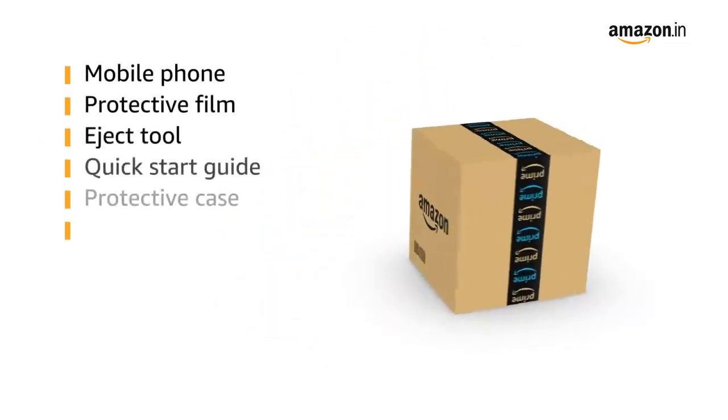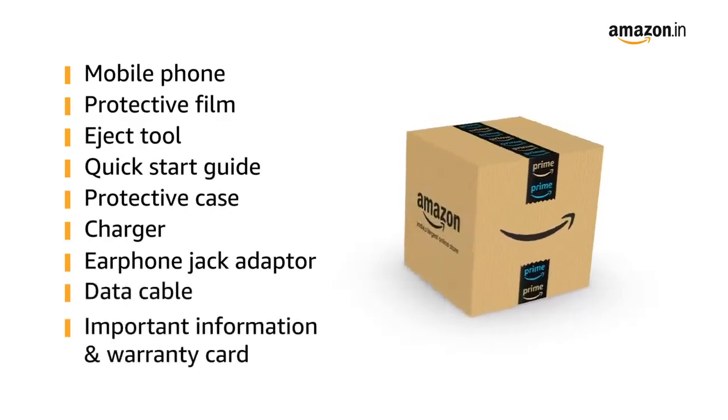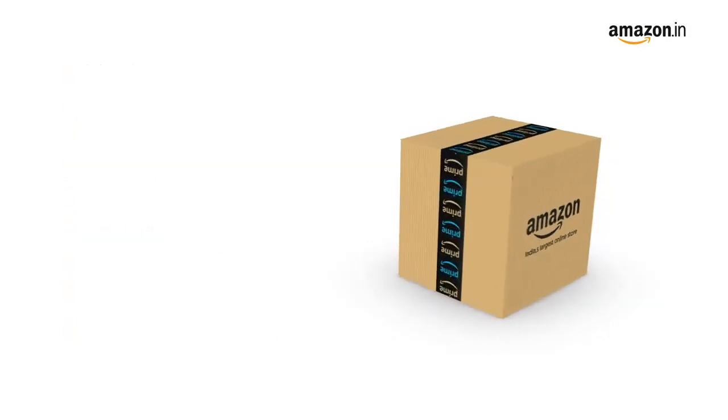The box includes the mobile phone, protective film, eject tool, quick start guide, protective case, charger, earphone jack adapter, data cable, and important information and warranty card.